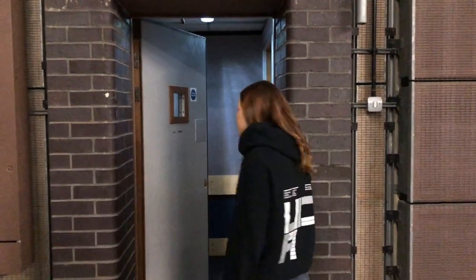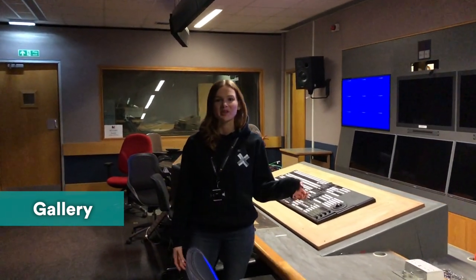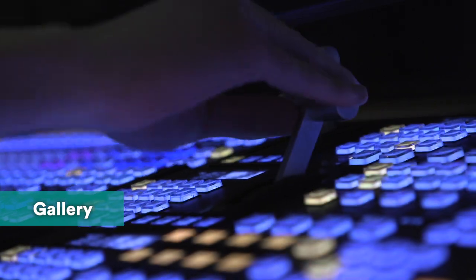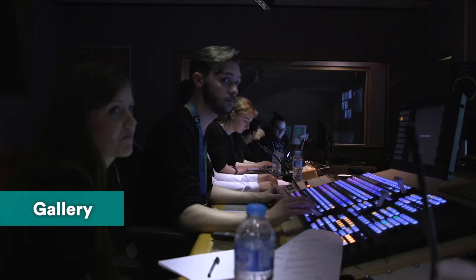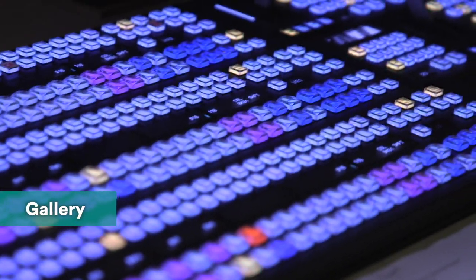Just in here is the gallery. So all production companies that come to Maidstone will be using this space to live edit their shows like Take Me Out, Catch Phrase, things like that. And it's also used by our students for their own live shows.